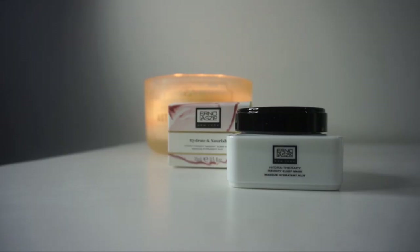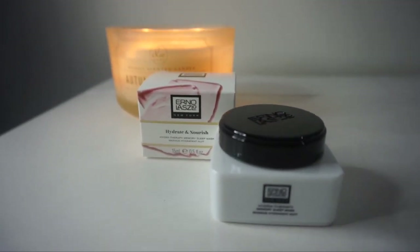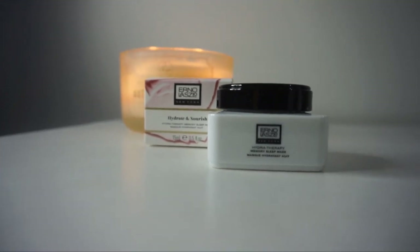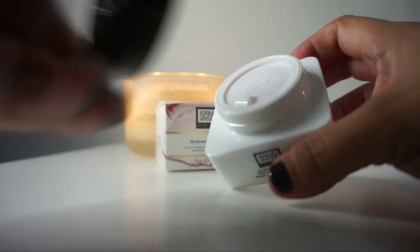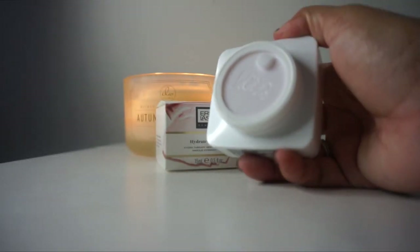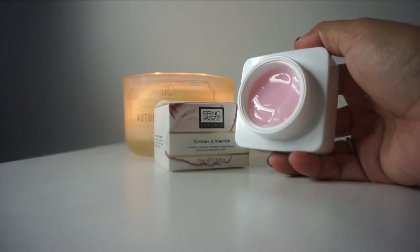Along with the set I received a mini of the Hydra Therapy Memory Sleep Mask. It melts into your skin, replenishing the moisture it can lose overnight. Smart hydrators boost the skin's moisture levels so you wake up to hydrated, restored, and refreshed complexion. I'm not going to use that for this video because I'm not getting ready to go to bed — it's 3 o'clock in the afternoon.